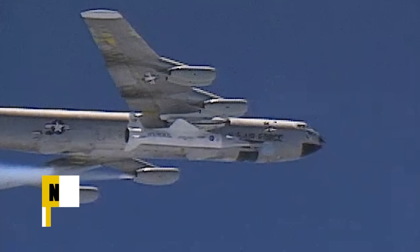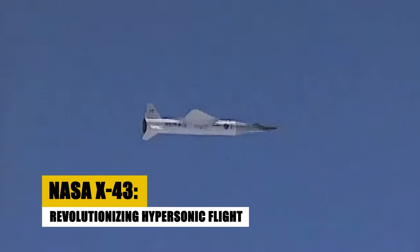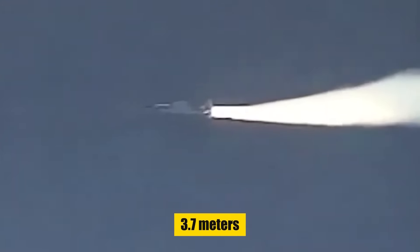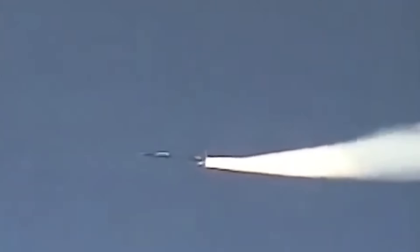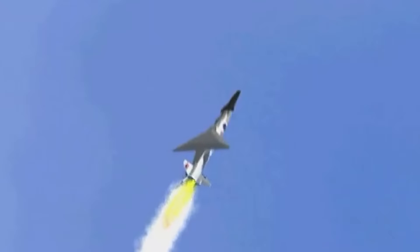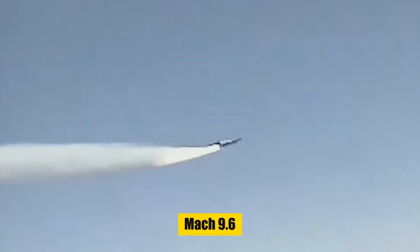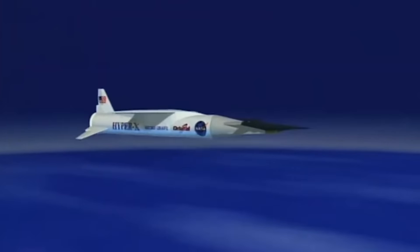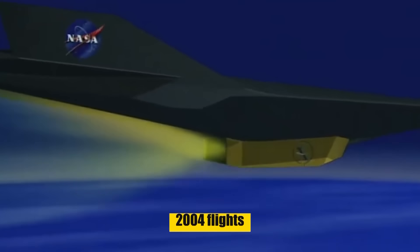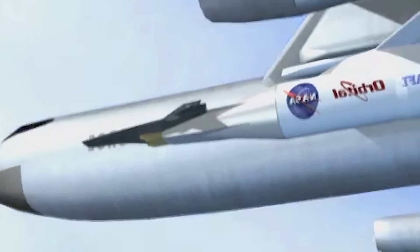The NASA X-43, developed under the HyperX program, stands as a landmark in aviation history. This unmanned experimental aircraft, measuring 3.7 meters with a 6.7 meter wingspan, was constructed from composite materials and featured an advanced scramjet engine, achieving a record-breaking speed of Mach 9.6, becoming the fastest jet-powered aircraft ever. Its 2004 flights demonstrated the potential of scramjet technology for future hypersonic travel.